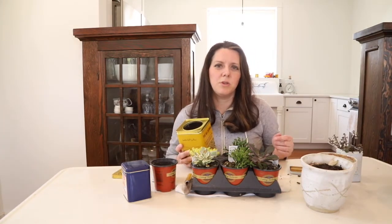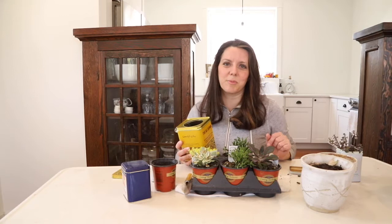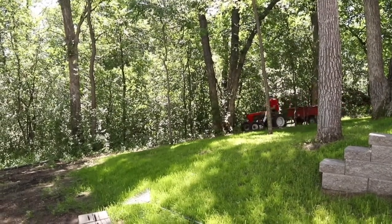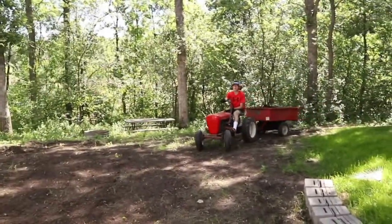I tend to be the type of person who learns best by doing things and actually trying things, so I didn't really know what to expect having never had a garden, but I jumped in feet first and tried it out. Our setting is very wooded — we have a lot of mature oak trees around here — and I wasn't sure how good of sunlight we would actually get in our location to even have a garden.